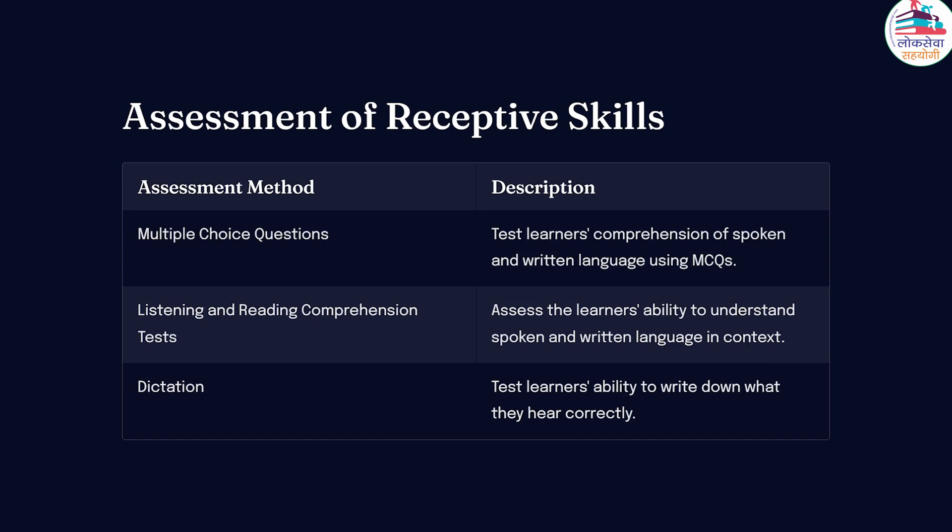Now we jump to assessment of receptive skills. Test learners' comprehension of spoken and written language using multiple choice questions. Similarly, assess the learners' ability to understand spoken and written language in context. And lastly, test learners' ability to write down what they hear correctly.